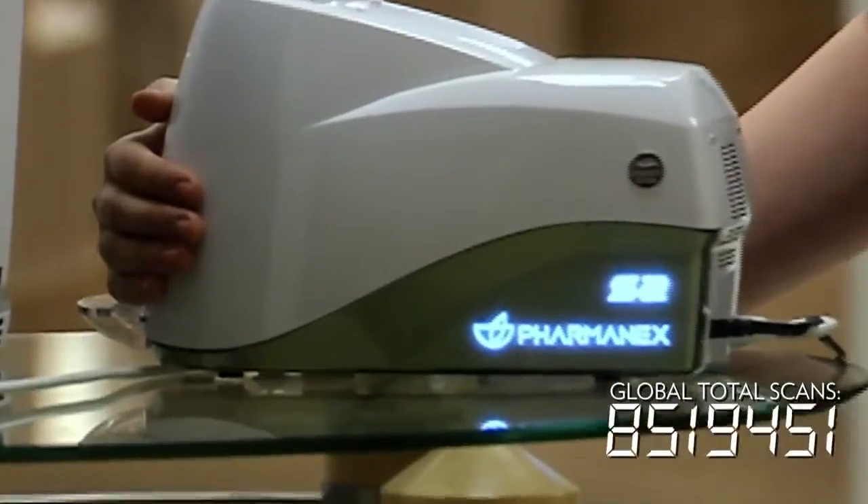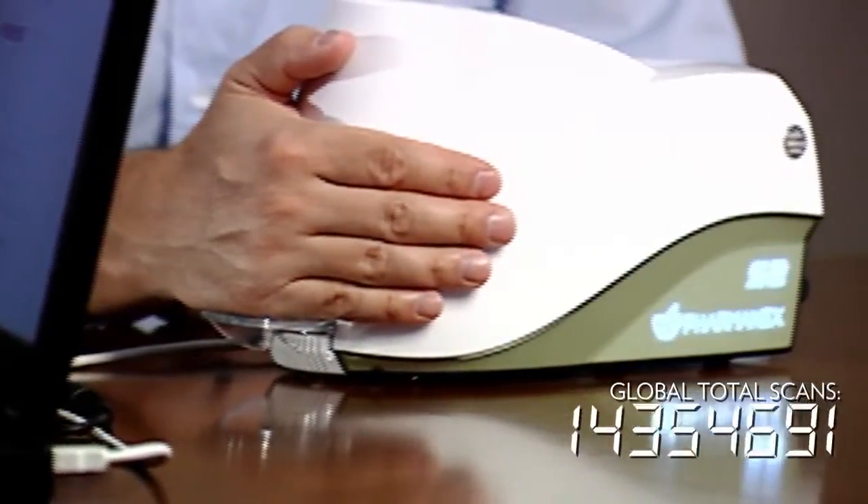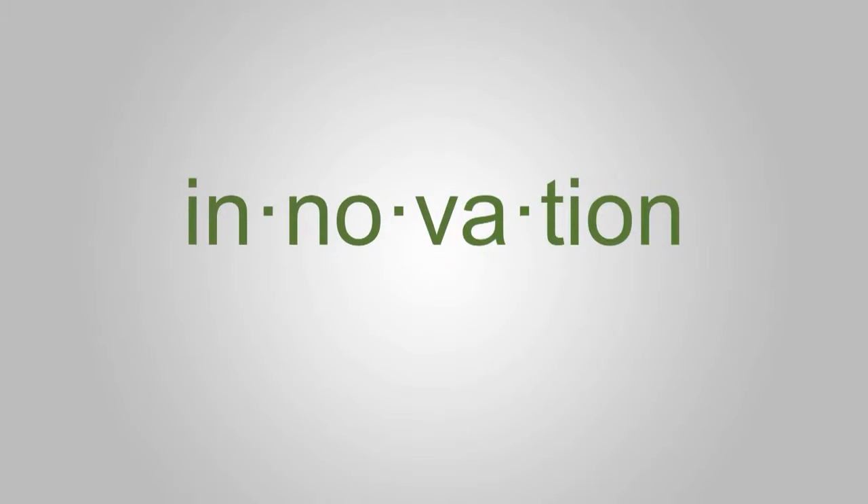In what seemed like an instant, the number of global scans in the database began to increase rapidly, eventually reaching over 17 million in 2013. It was clear that innovation had once again made an impact on the business. The S2 came along, and we got rid of all of the putty and all of the lengthy calibration time — and we just thought, this is it. But innovation didn't stop there. It only just began there.